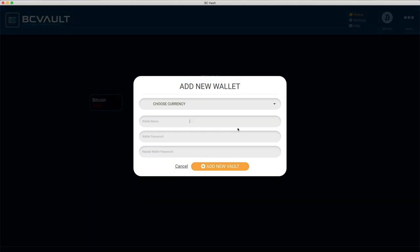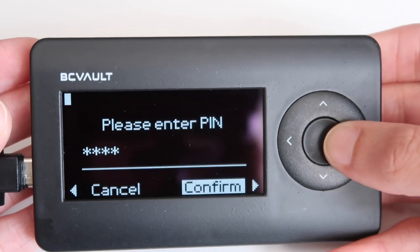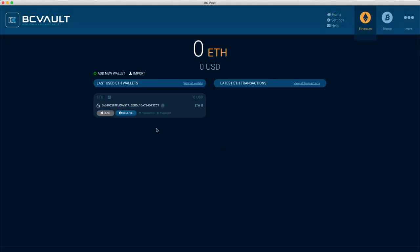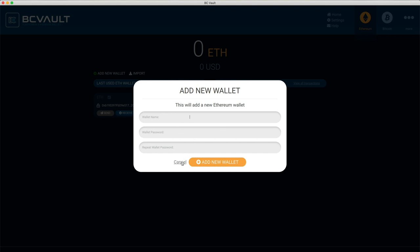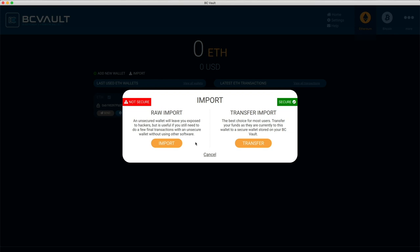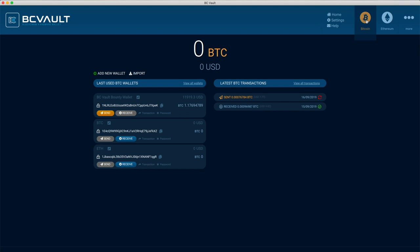Let's create another wallet for Ethereum. Click 'Add new wallet' and select Ethereum from the dropdown menu. Give the wallet a name and enter a unique secure password for it, then click 'Add new vault.' On your device, you will be prompted to create a pin code for the new wallet. Enter a pin and click confirm. Your Ethereum wallet is ready to go. The Ethereum page will open automatically. Using the receive button, you can easily email, print, or download your Ethereum address to receive funds. To add more Ethereum wallets, click 'Add new wallet' in the top left corner, give it a name, and create another password and pin code for it. You can also import wallets using the import button, though it's much safer to simply transfer cryptocurrency to the corresponding wallet on your BC Vault device.